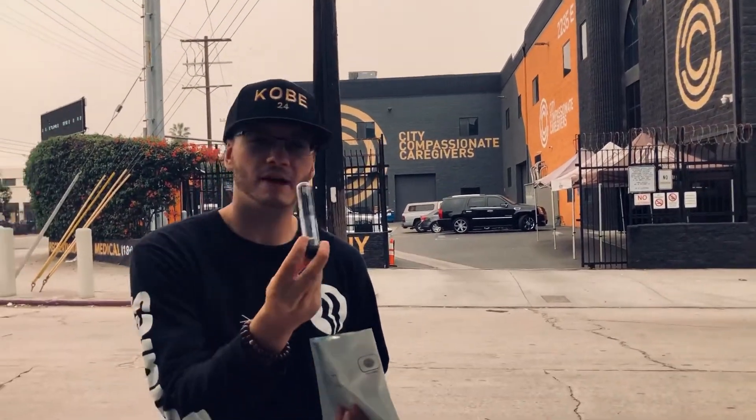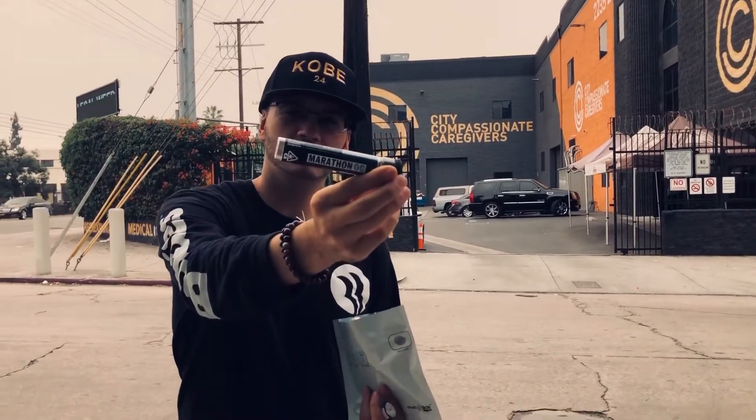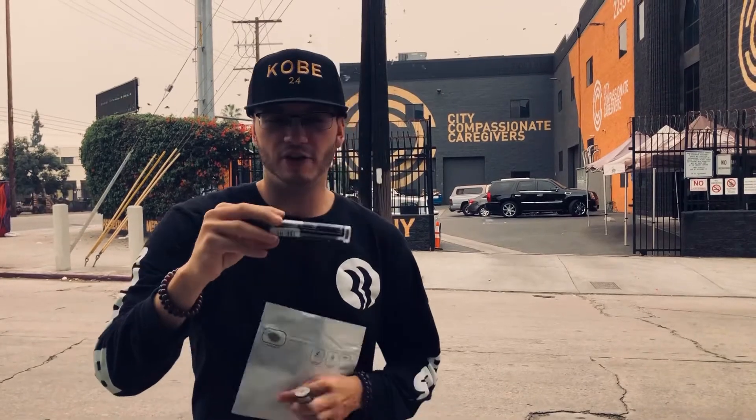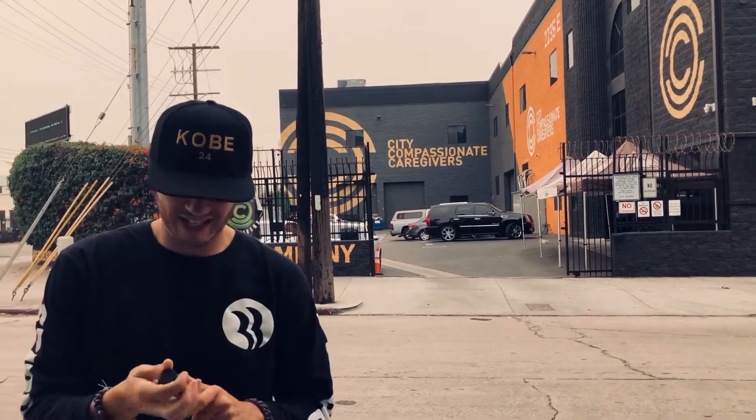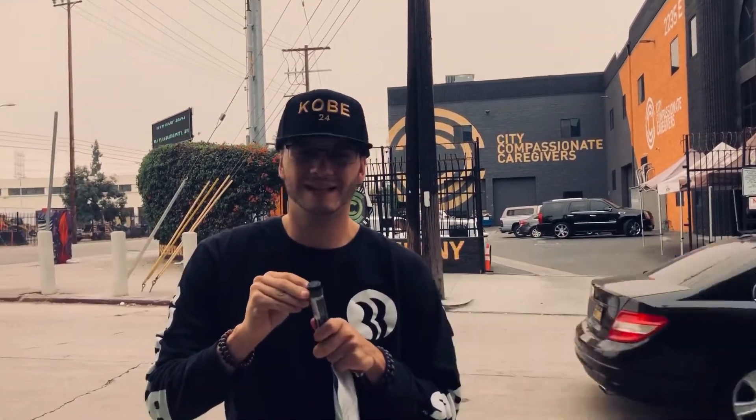Gonna do a pre-roll review. Of course, I had to do it — a Marathon OG pre-roll. I'm pretty excited. Grown by The Cure Company. We're here on the corner of Anderson and 7th Street, you guys. Let's dive in.